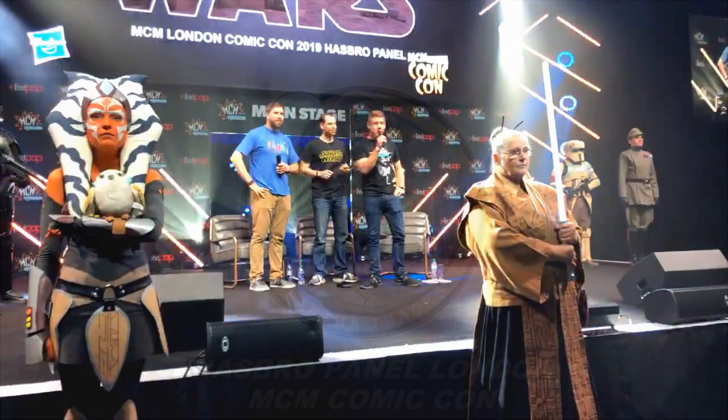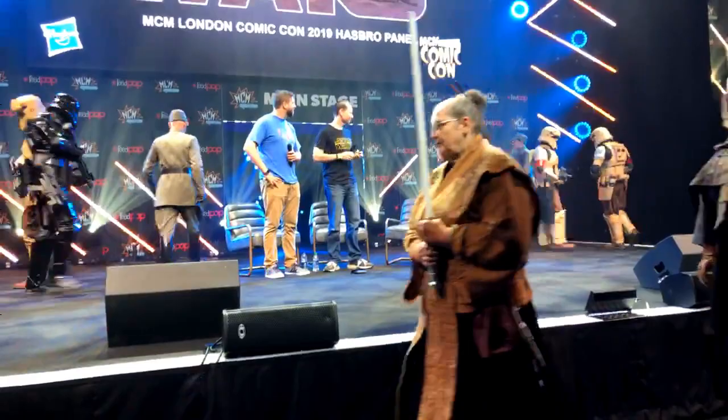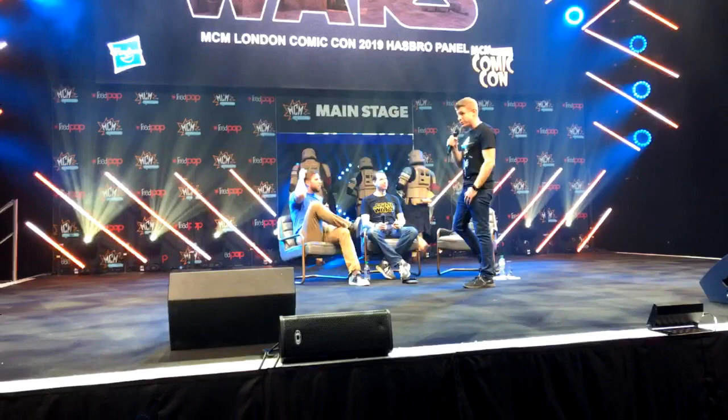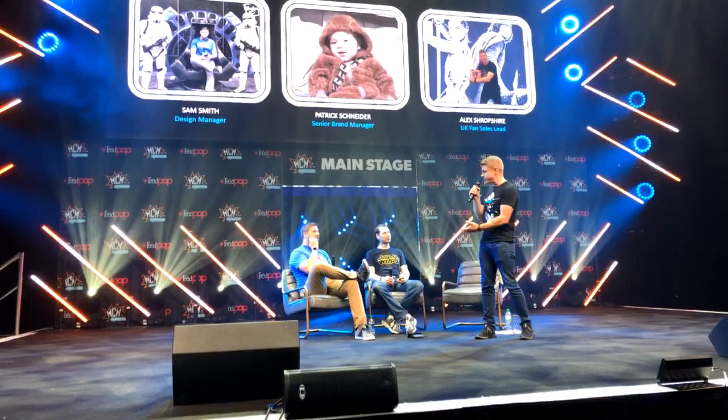Hello London! First of all, thank you very much to the UK Garrison and the Rebel Legion for the escort. Awesome stuff. So just to start with, my name's Alex, I'm sort of UK fan lead on sales over here. I'm super excited to be here, but more excited to introduce our friends from the US — we've got Patrick and Sam.